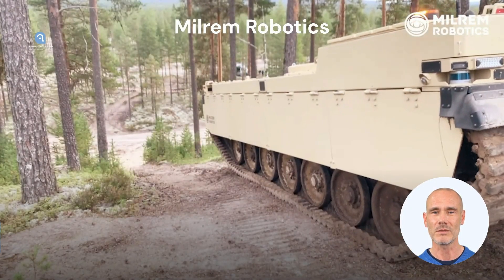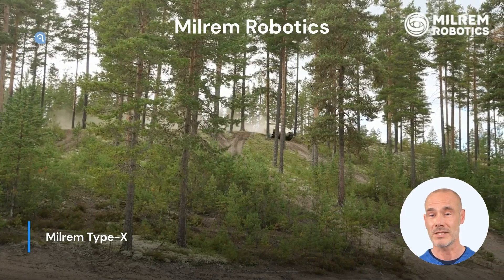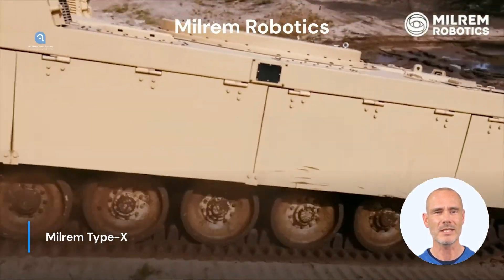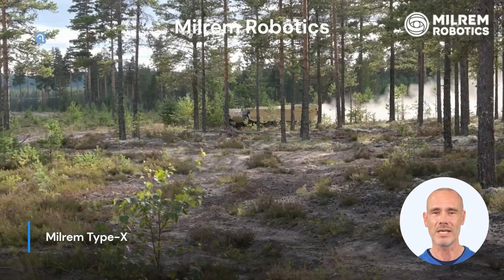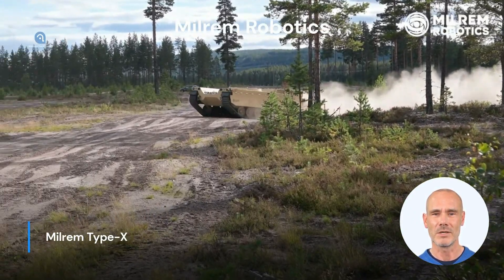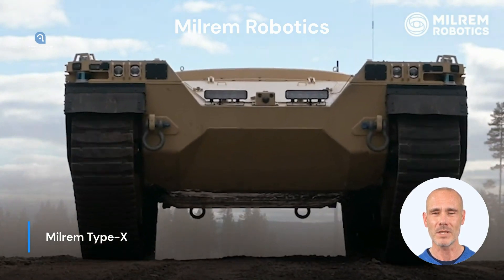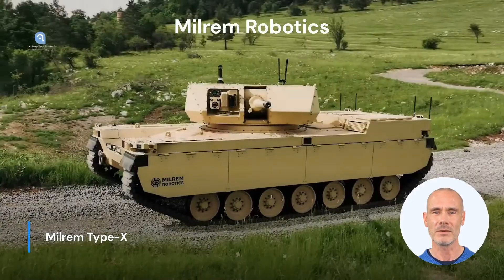Part 2: Milrem Type-X. The Milrem Type-X is another impressive UGV, also developed by Milrem Robotics. This unmanned ground vehicle is specifically designed for reconnaissance and combat missions. The Type-X is equipped with an automated 25mm or 30mm cannon turret, allowing it to deliver precise fire on targets from a safe distance. Its autonomous capabilities and high mobility enable the Type-X to quickly operate in various terrain types, to gather intelligence on enemy movements or engage enemy positions.